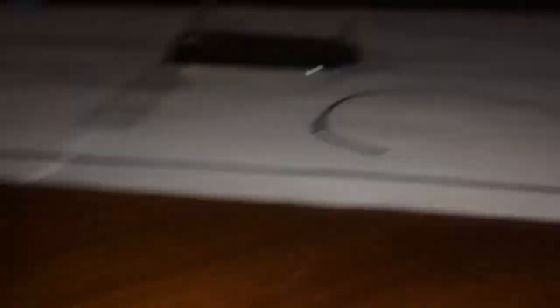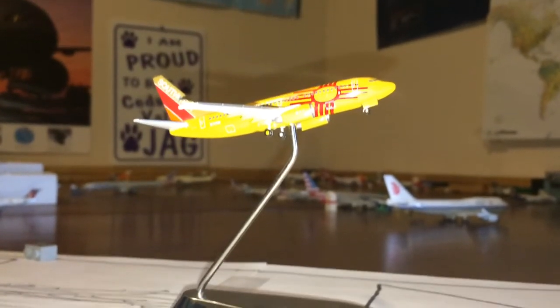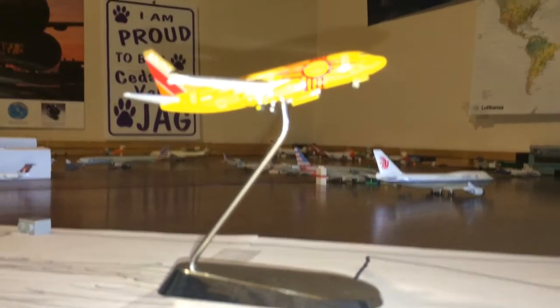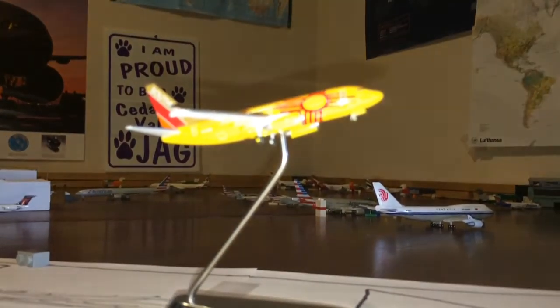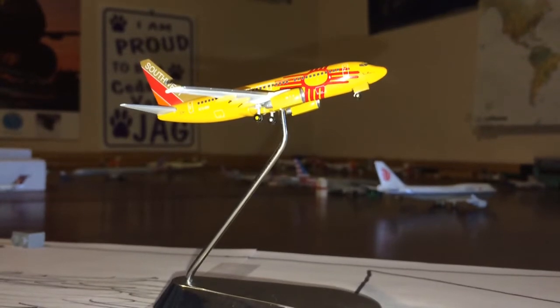Right here, rotating off of runway 27 — I cut it at an angle to maximize space on the airport — we have a Southwest Boeing 737-500 in the New Mexico One livery. This guy is rotating off to Chicago Midway.